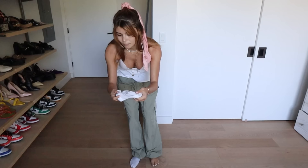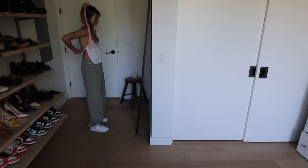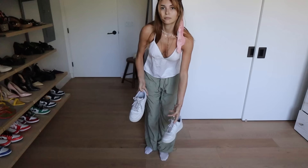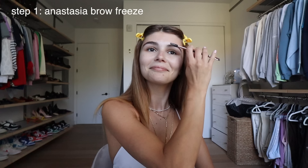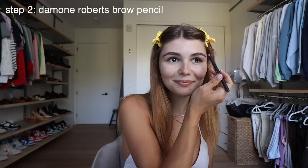I'm going to the farmer's market — let's pick out an outfit.